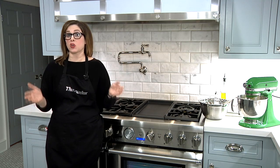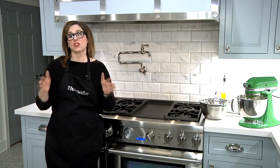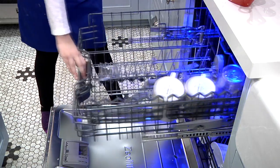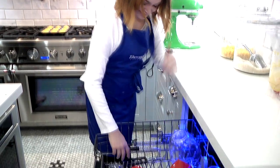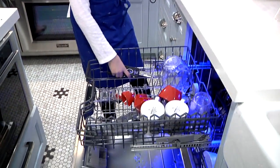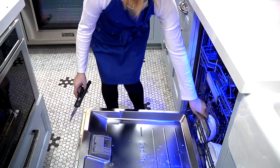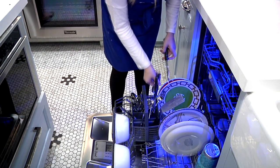My Thermador ovens aren't the only hard-working Thermador appliances in my new kitchen. I especially love my super quiet Thermador dishwasher. It helps us get the kitchen cleaned up in a snap, and that's a great lesson to teach your kids too — if they're going to help you cook, they have to also help you clean up, right? But you get a lot fewer complaints when you have a hard-working Thermador dishwasher on your side.